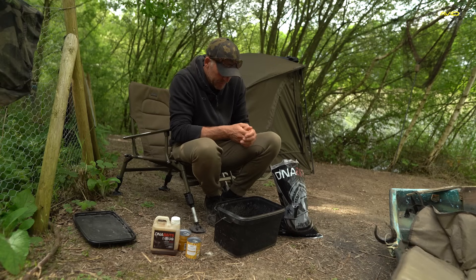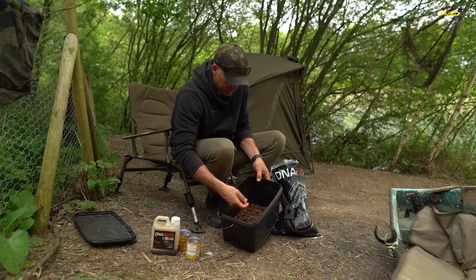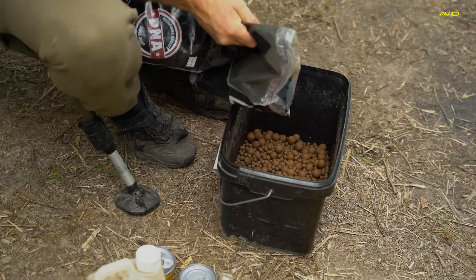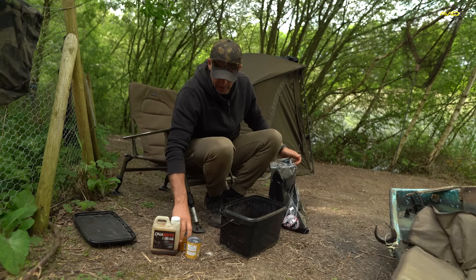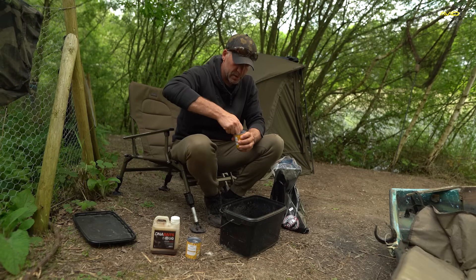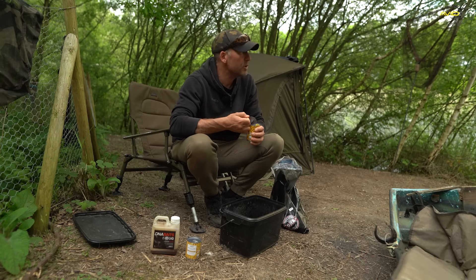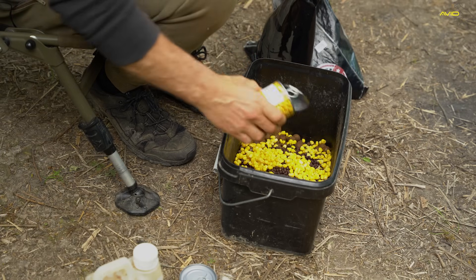Now let's look at what I'm using for bait. I've got some 8mm Bug boilies from DNA, some 18mm, and a few 12s in there as well, plus some crushed boilies. I'm adding matching Bug pellet — and it's about 50% pellet to 50% boilies. I'm also adding a couple of tins of Tesco sweetcorn, draining all the water off. I love sweetcorn at this time of year — it's a great bait, as long as you haven't got too many nuisance fish. There are a few rudd in here but hopefully they'll take the sweetcorn and leave the boilies for the carp.